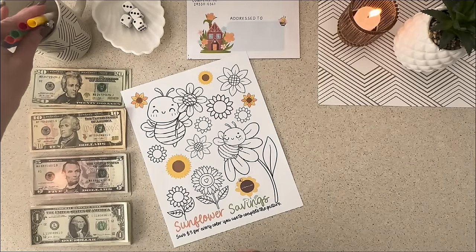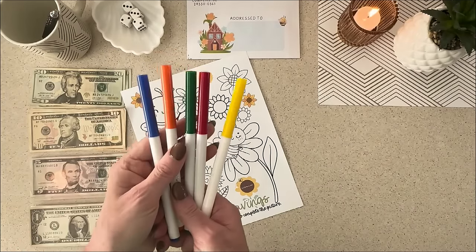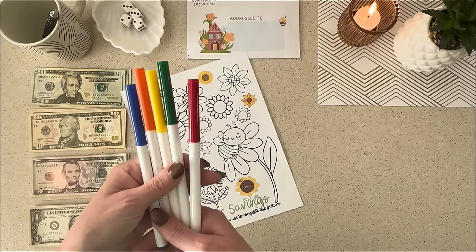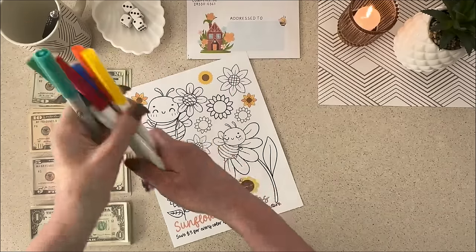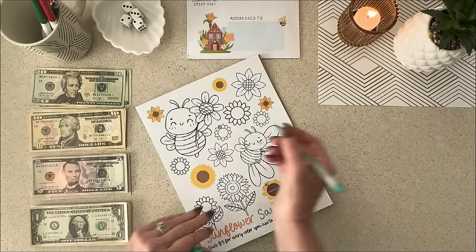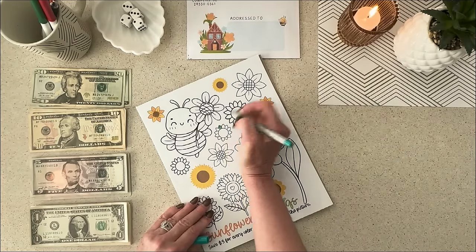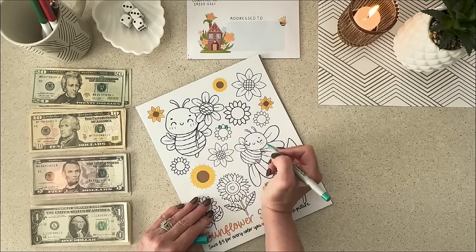I went to the Dollar Tree today and picked up just a pack of five markers. Of course there's only five, but maybe we can add this little Sharpie in to make six. That'll work. So let's go ahead and color something. And side note, Uhtred was hungry — he's over there eating. That's what he was crying about.